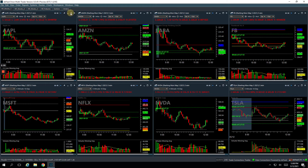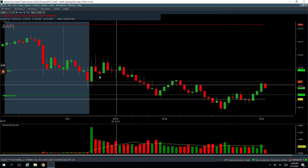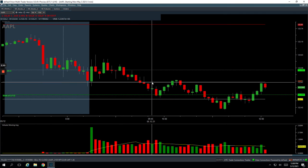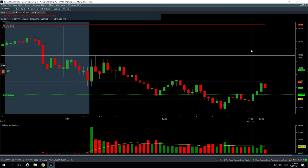Apple was another runner. It was chopping around, came down, and when it bounced up to yesterday's open I caught this little move. Bounced back up and came back down. Got out of my last piece right down there in Apple for a nice $519 profit.